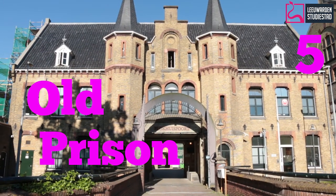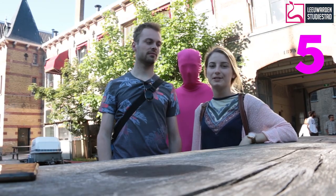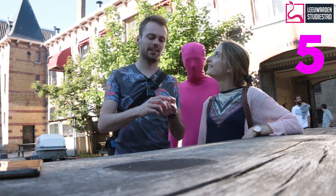This is the old prison of Leeuwarden, but nowadays it's not a prison anymore. Today it's more a cultural center. So you can find things like concerts, restaurants, stuff like that.